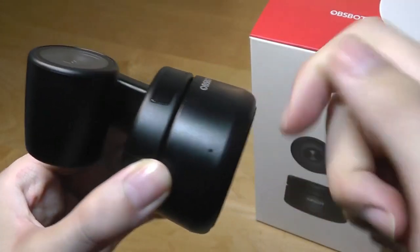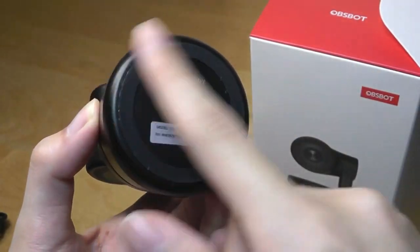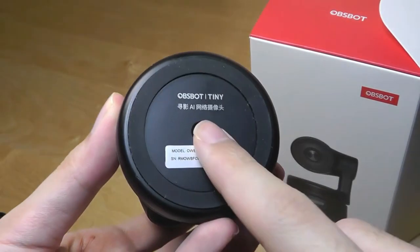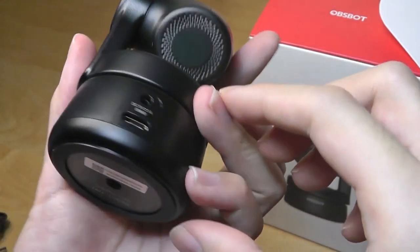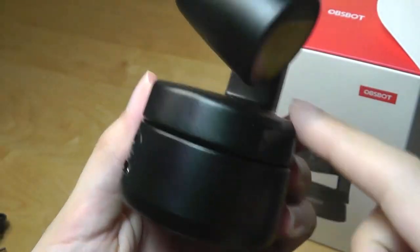The base is made out of aluminum metal, so it does feel pretty cool to the touch. There are soft-touch rubber feet on the bottom that prevent the camera from sliding around on the surface. There's also a standard tripod mount if you want to put it onto a tripod. On the base is where we have the Type-C port and that proprietary power port.